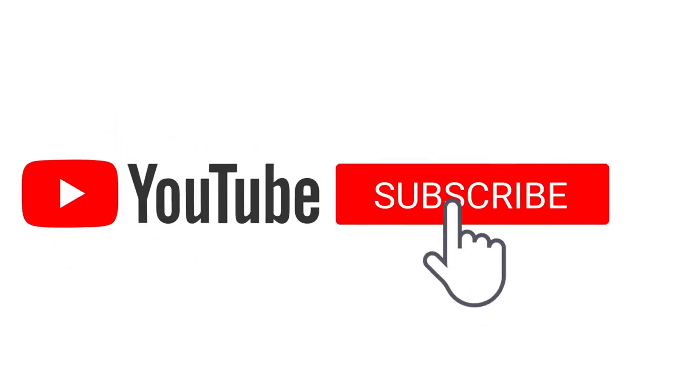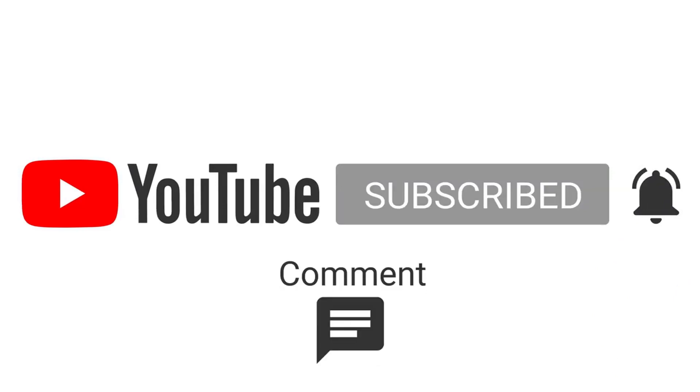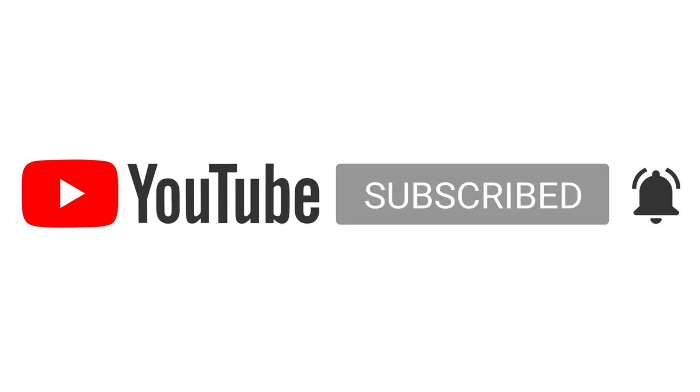Welcome to my channel Mega Machines and Trucks. Do not forget to subscribe to the channel and activate the bell to receive everything new.